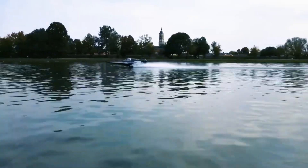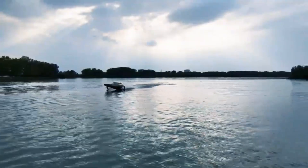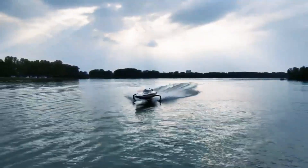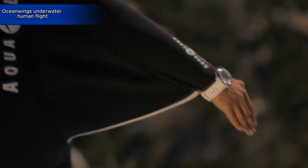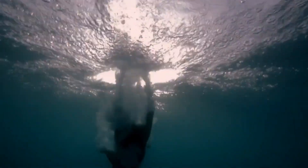Capable of reaching speeds up to 58 miles per hour with a peak power output of 150 kilowatts, the Racebird is more than just a speed machine — it's the platform pushing the boundaries of electric marine technology and setting the stage for an electrifying new era of powerboat racing.